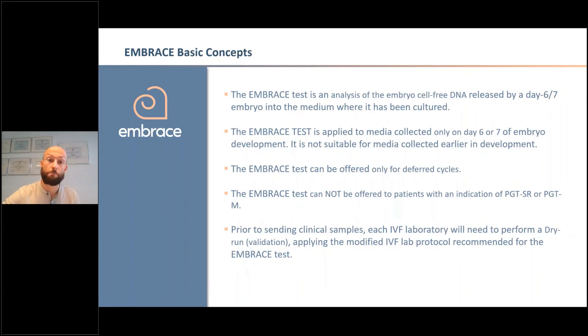Brief summary of the basic concepts based on our experience. EMBRACE can only be offered for deferred cycles, and at the moment only for aneuploidy detection — not for patients with translocations or monogenic diseases. So it is not indicated for PGT-SR or PGT-M cases. We are working to improve our protocol to be able to analyze not only aneuploidy but also translocations and monogenic diseases, but the results are not yet as good as we want, so we are not offering it for those cases.